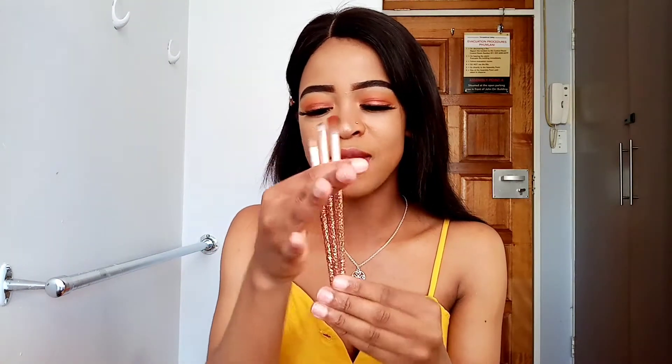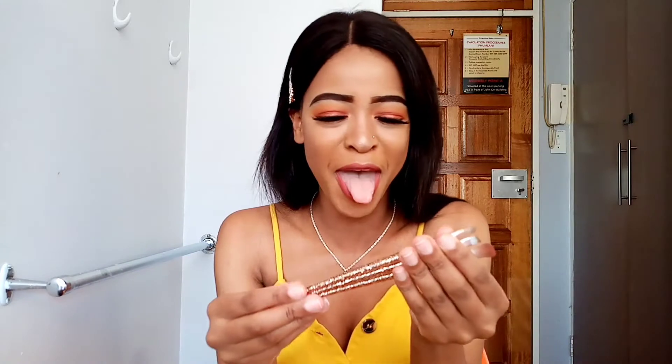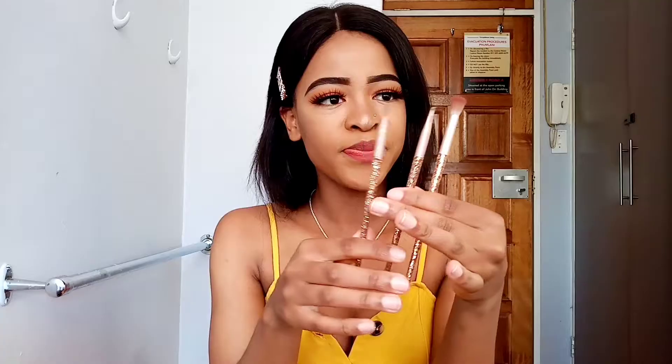So I will start with the brushes guys. I have this cute set of brushes — I got them at Mr. Price. They were 40 bucks. I really like this glaze on here, it just looks so nice.